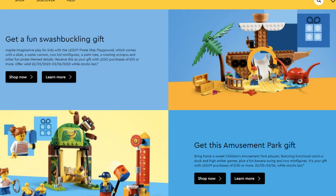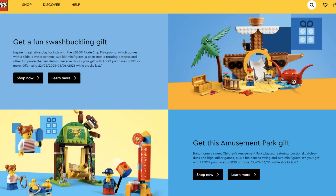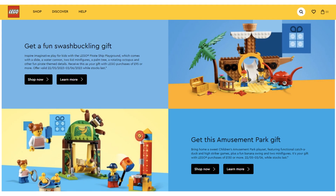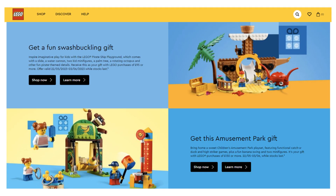Starting today, May 22nd, 2023 and running until 3rd June 2023, Lego has two gift with purchases up for grabs on the Lego website. Make sure you check out their website for full terms and conditions as we'll be focusing on the sets themselves in this video.